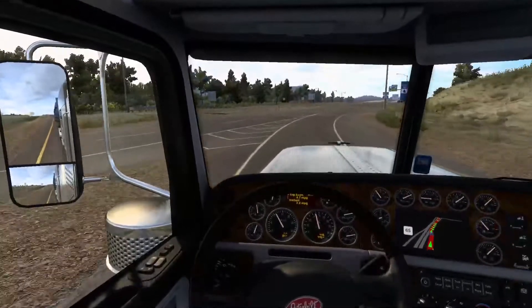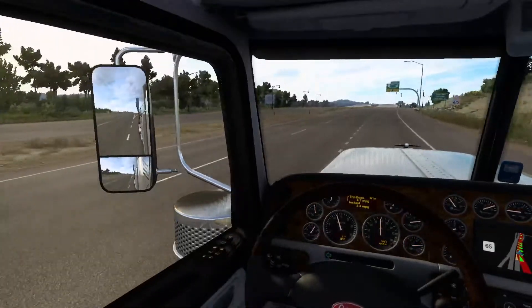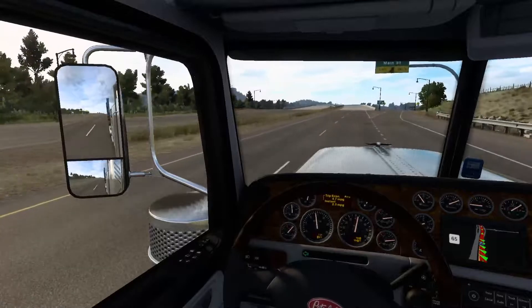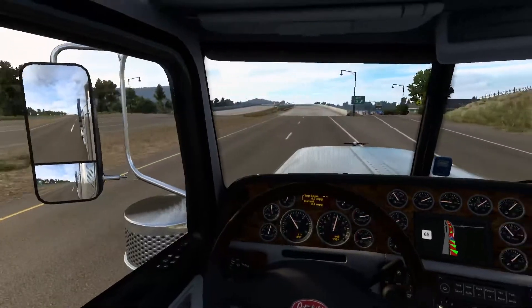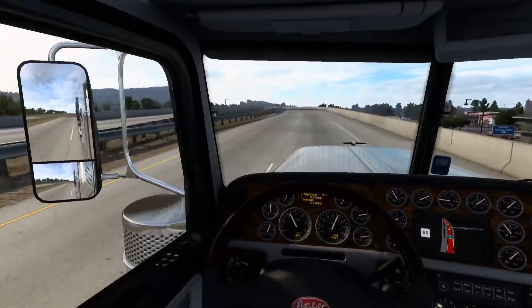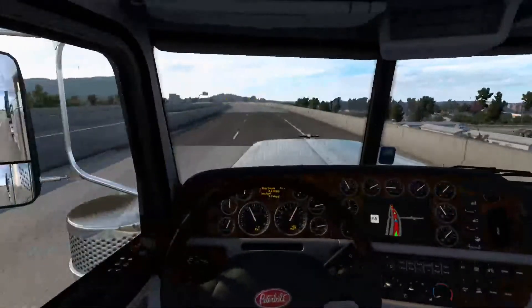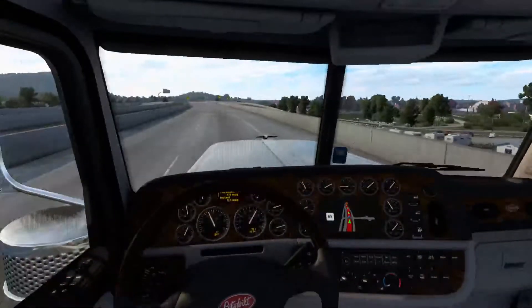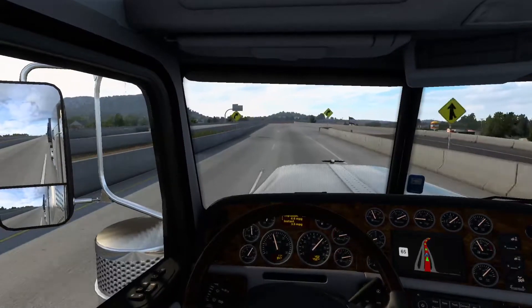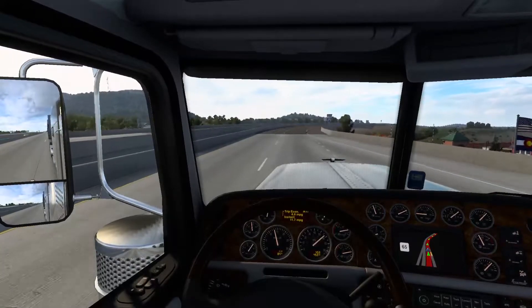We do not want to take Main Street. Don't want to go anywhere near a street called Main Street — that just sounds like trouble. Sounds like a lot of traffic, a lot of people. That is definitely not where you want to take a truck.